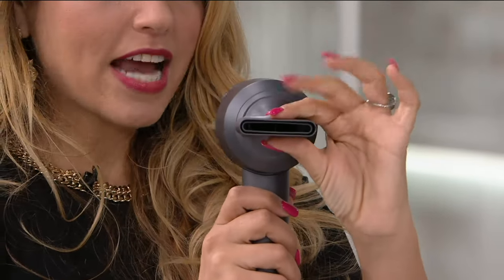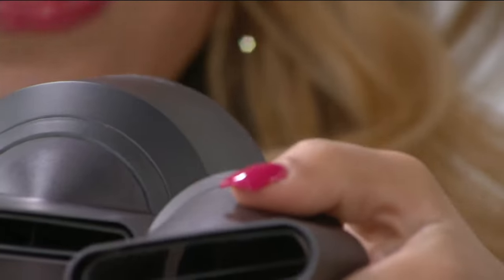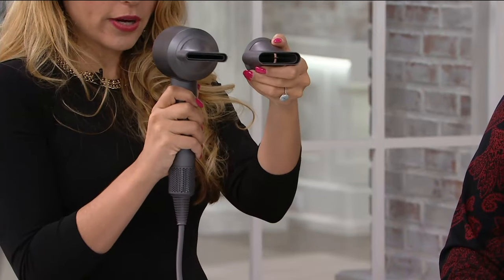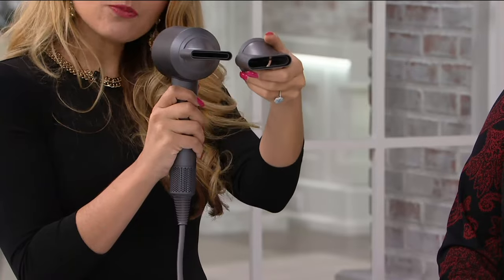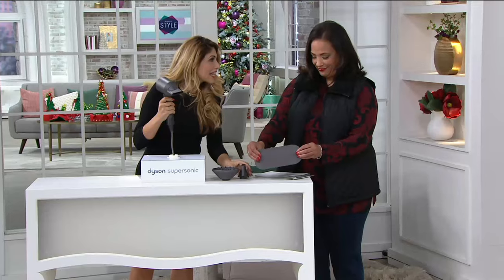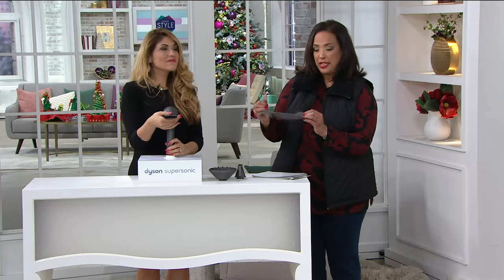The three attachments are: the styling concentrator for a smooth straight style, the smoothing nozzle for rough drying, and the diffuser for curly hair. Each is a completely different size. You also get a non-slip mat so when you set the dryer down it doesn't slip or slide off the countertop or vanity. That gives you three different looks from one hairdryer.